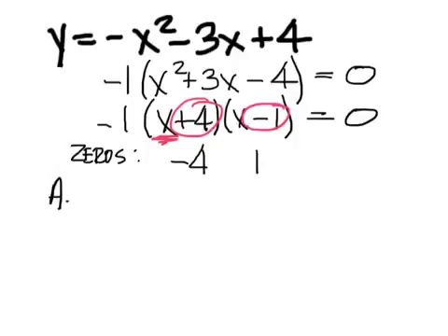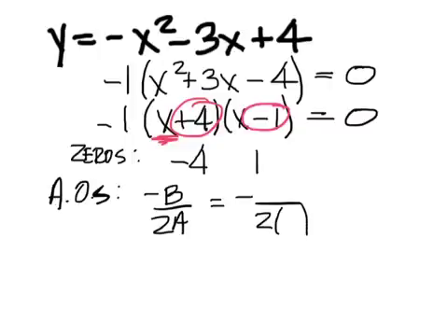What's next? Axis of symmetry — negative b over 2a. What's my b? B is negative three, and a is negative one. How many negative signs do I have? Three of them. So the sign of my answer is negative, and it's negative three over two.